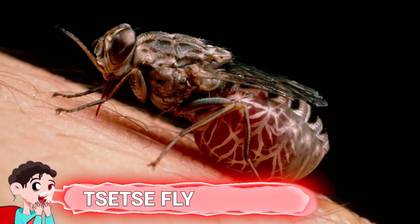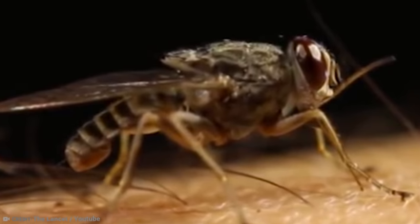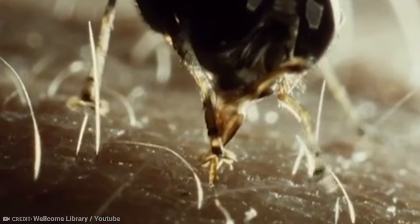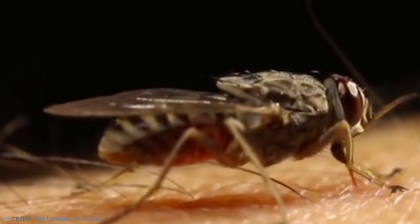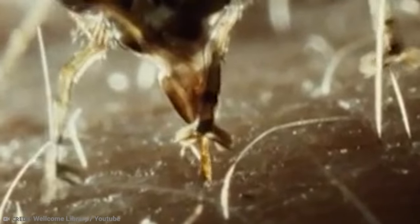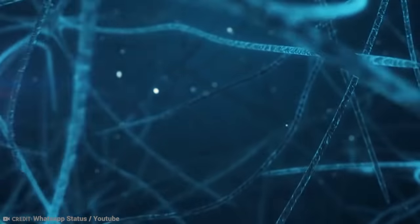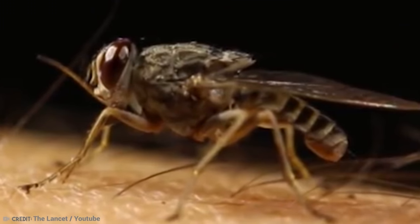Number 7: Tsetse Fly. Whether you call it a tsetse fly or a tic-tic fly, you do not want to be bitten by them. These large, biting flies from tropical Africa feed on the blood of vertebrate animals and cause illnesses like human sleeping sickness, called human African trypanosomiasis, which can be fatal without intervention. When tsetse flies bite, they can cause an infection that enters your lymphatic system and swells the lymph glands, eventually moving into the bloodstream and central nervous system before invading the brain, causing lethargy and ultimately death. The disease can also affect domestic animals.